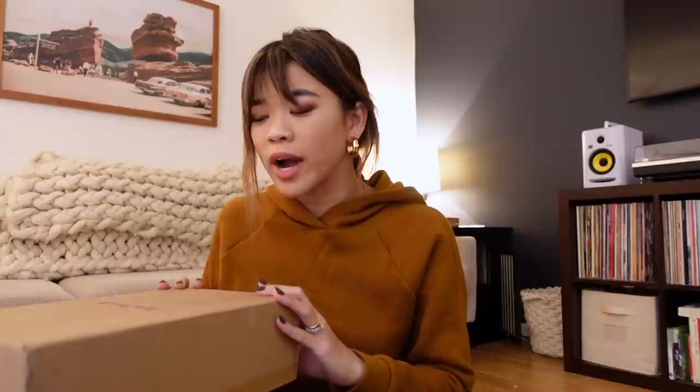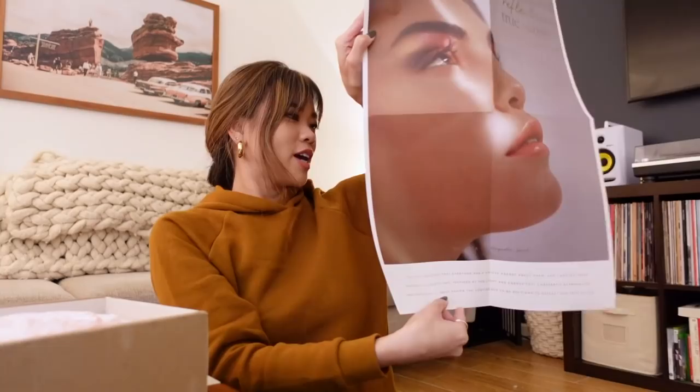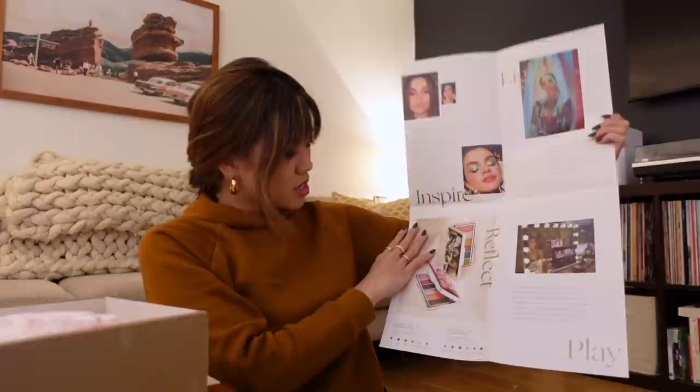I guess they maybe saw that video because I put it out like the day after the brand launched, when there were tons of paid reviews out there. Mine was super transparent because I spent my own money. I feel like there's a lot of power in YouTube when you put out a video and a brand sees it. They meant to send this a while ago when these eyeshadow products launched, but it got lost in the mail.